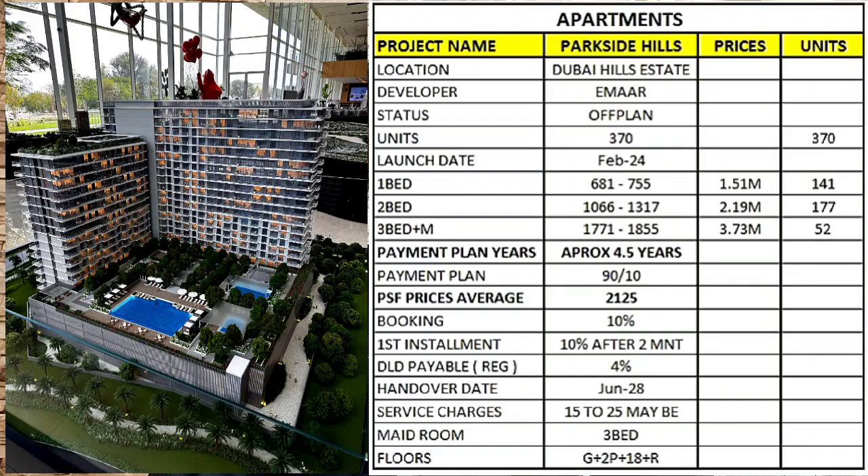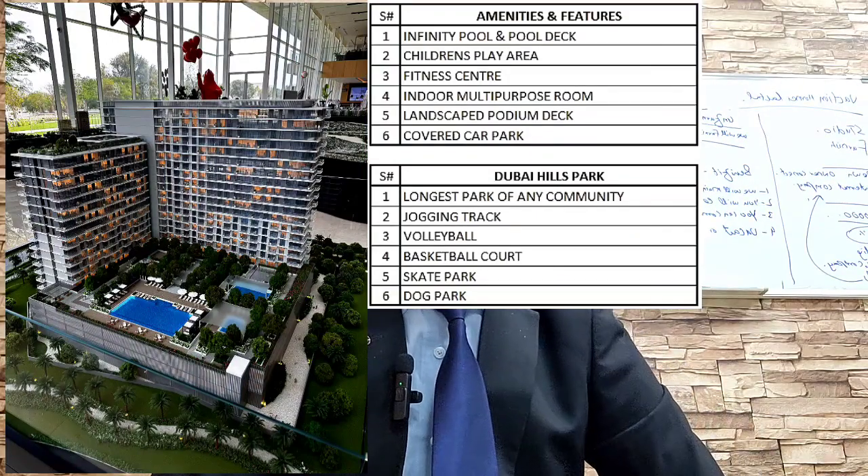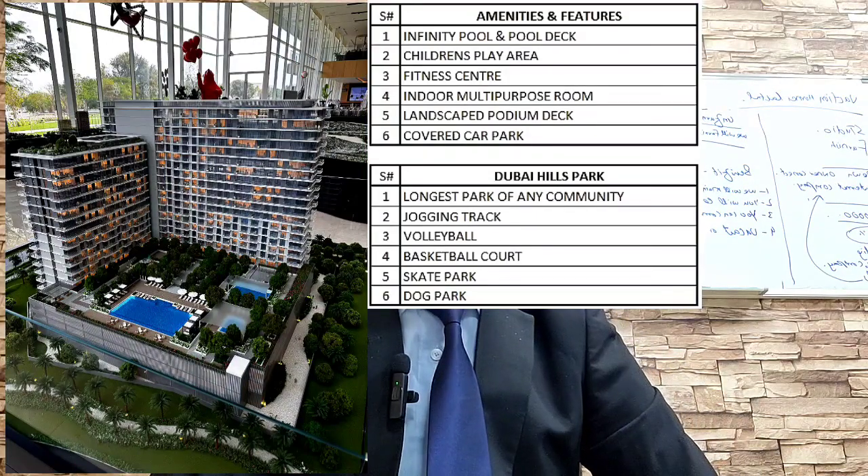DLD is payable as registration fees. Handover is June 2028. Service charges are estimated at 15 to 25 dirhams per square foot — not officially mentioned but based on analysis. The building structure is Ground plus two podiums plus 18 floors plus rooftop, offering one, two, and three-bedroom units.